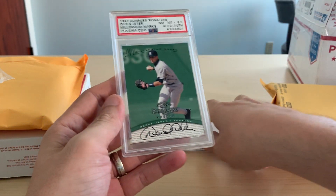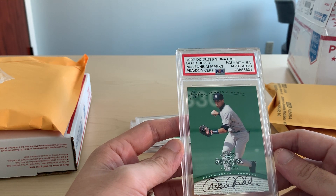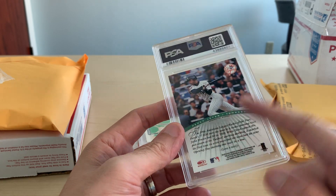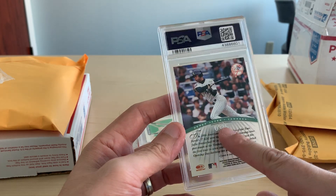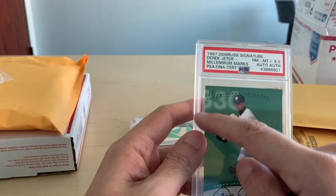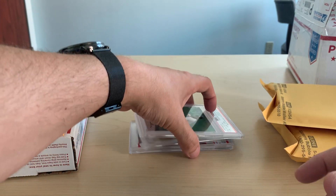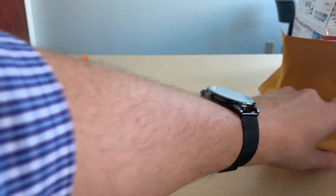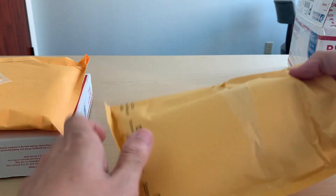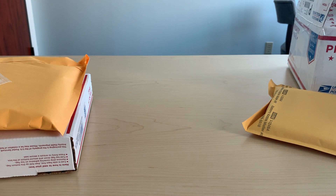This is another one — a 1997 Donruss Signature Millennium Marks, Near Mint Mint 8.5. There were a finite number made, though I'm not sure exactly how many. This is number 335. Nice card — it's condition sensitive because of the green. You're going to see another lot in here that has some feeder autographs, which I felt that last one was.